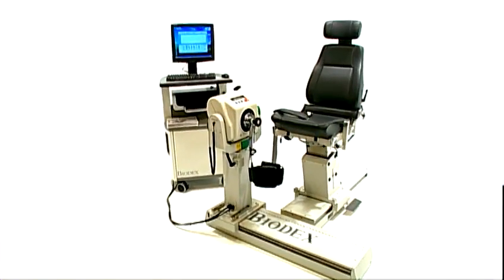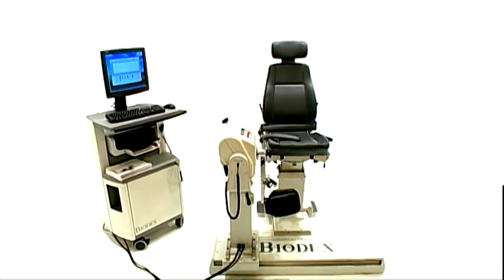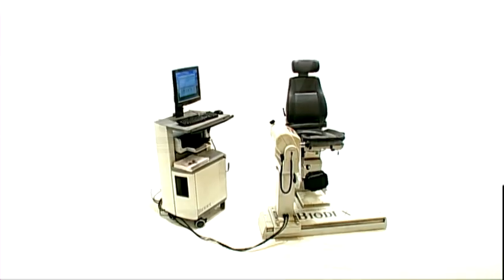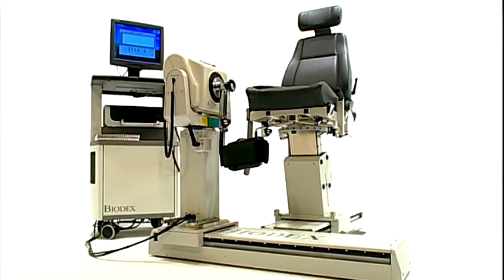The Biodex System 4 also prepares you for new payment trends — getting patients better faster. Even with flat rate or restricted time, it provides fast, effective care to help you prosper in a heavily regulated reimbursement environment.